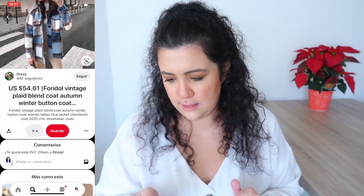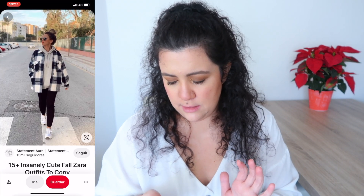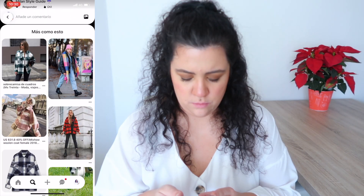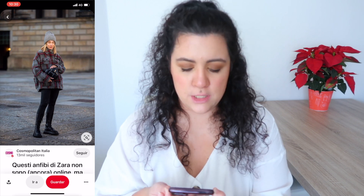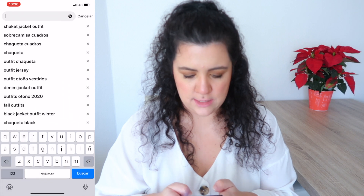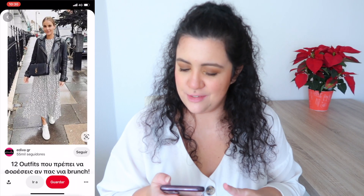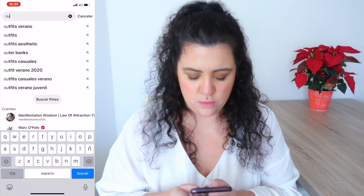Yeah, something like this... well, I like this one but it's too casual. Oh, this one — yep! I'm going to do that one, I'll change the colors of course, but I think we can do something. I want to try something with the dress too. Yeah, I have a similar dress and the jacket — okay, that one was quick.